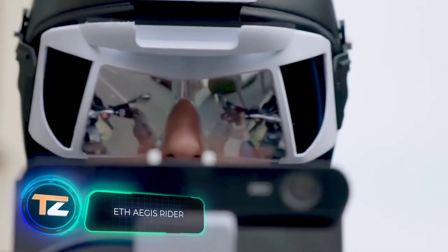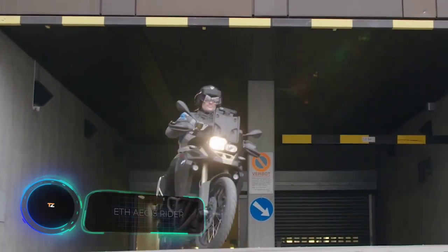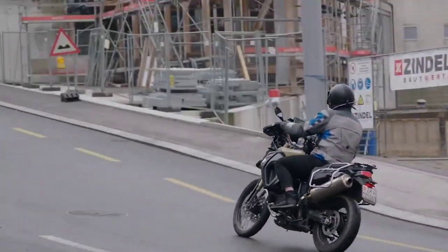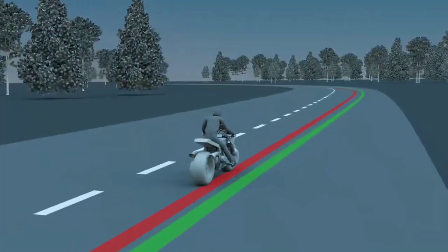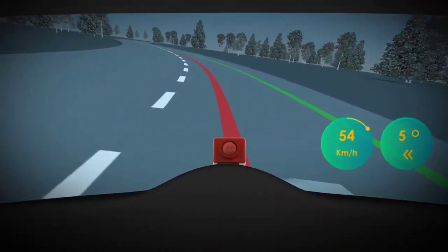ETH Aegis Rider. Motorcyclists are among the most vulnerable road users, and are especially at risk when taking sharp turns. The Swiss company Aegis Rider AG has developed a solution to this problem, and already has a fully operational prototype.